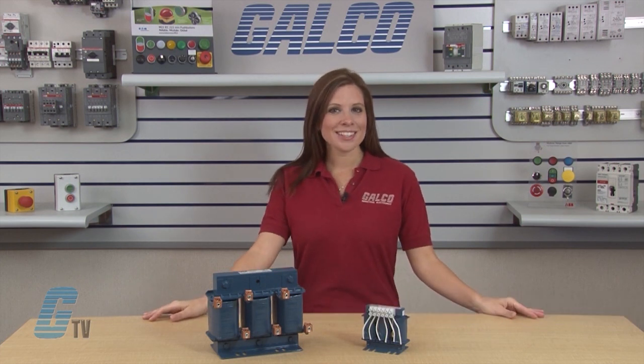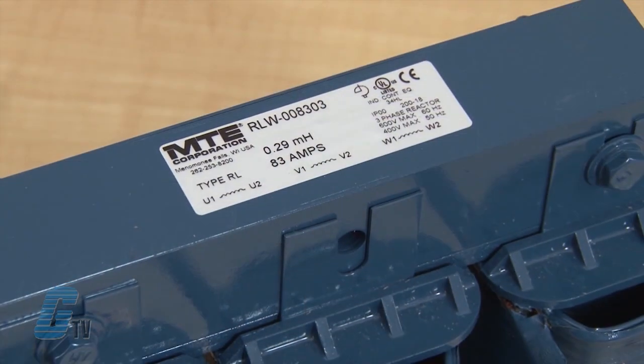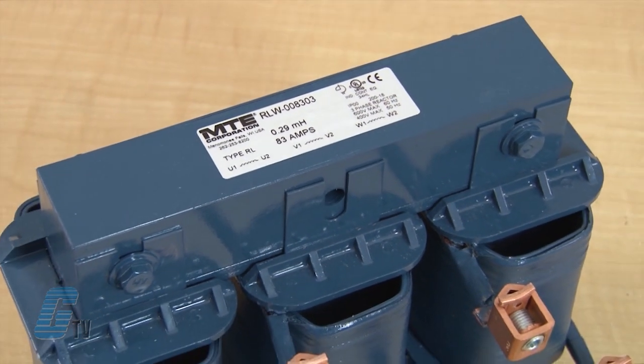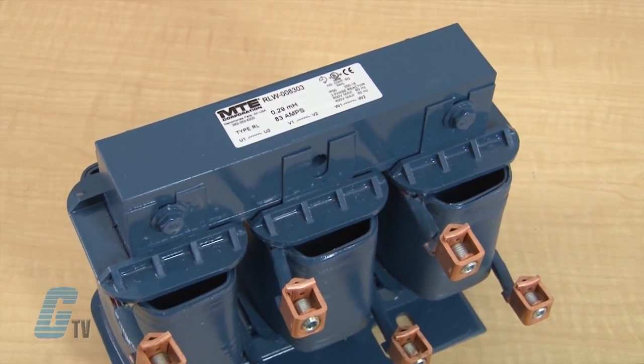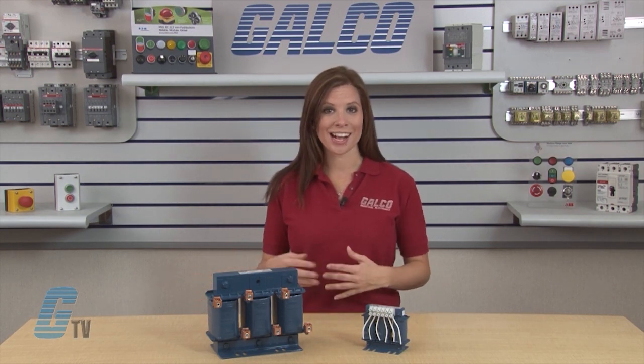Welcome to G-TV! Today I will be showing you MTE's RLW World Series Line and Load Reactors. MTE's RLW World Reactor is an international product that supports global IEC and NEC drive and motor applications and provides a low-cost alternative to MTE's present line of RL line or load reactors.